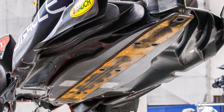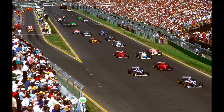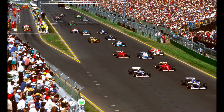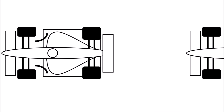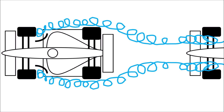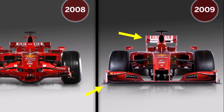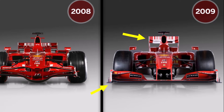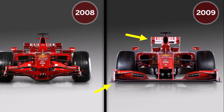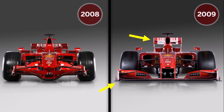So how did it come to that? F1 had a problem of boring races and not a lot of overtakes for decades. The problem is always the same: the car behind drives in dirty air and loses so much downforce that it cannot follow the car in front. The first real attempt to fix that was the big regulation change in 2009, with huge front wings to not lose too much downforce and a slim high-sitting rear wing to catch more clean air. That didn't work that well, and the cars looked strange.